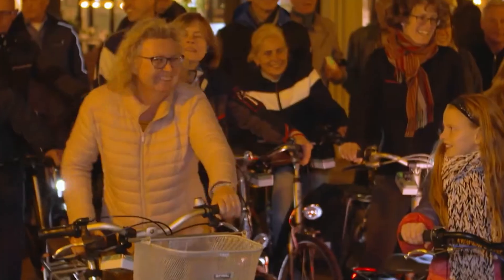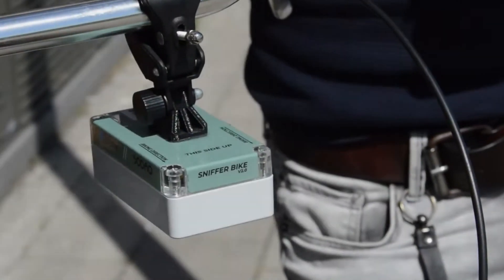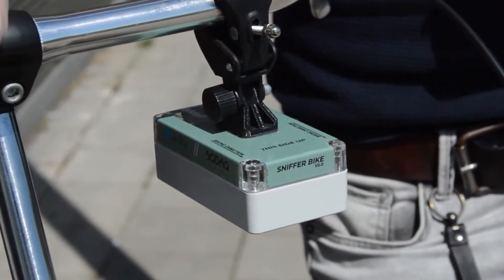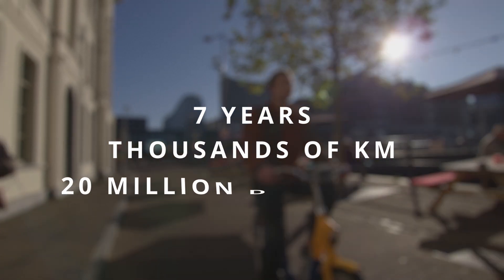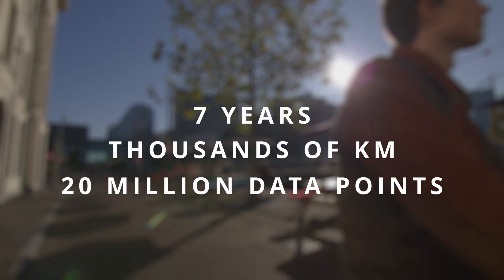Shortly after, our air monitoring solution became part of the Sniffer Bike Project, a collaboration with the Dutch province of Utrecht and the company Civity. Seven years, tens of thousands of kilometers, and 20 million air quality data points have all led to the creation of the new and improved Sodak Air.